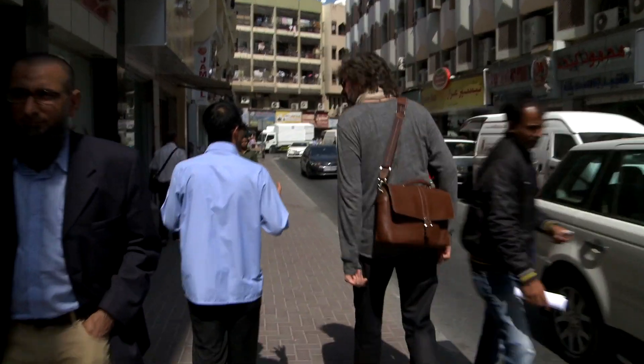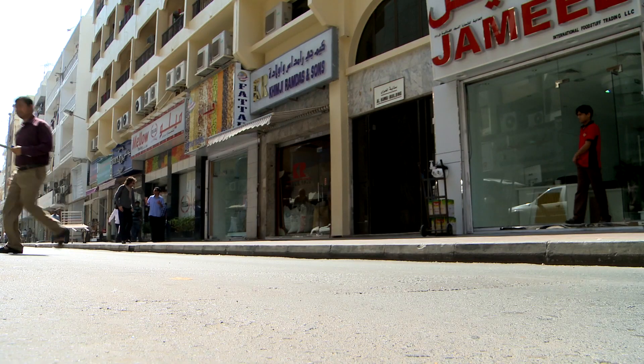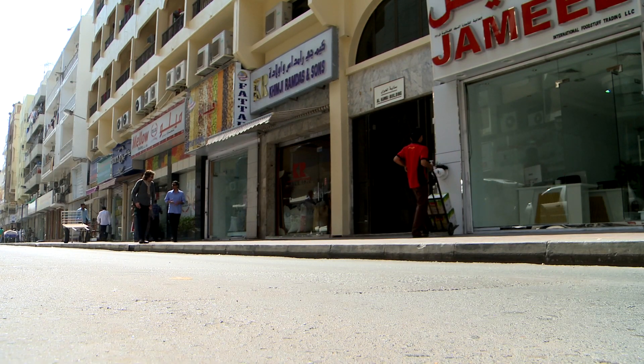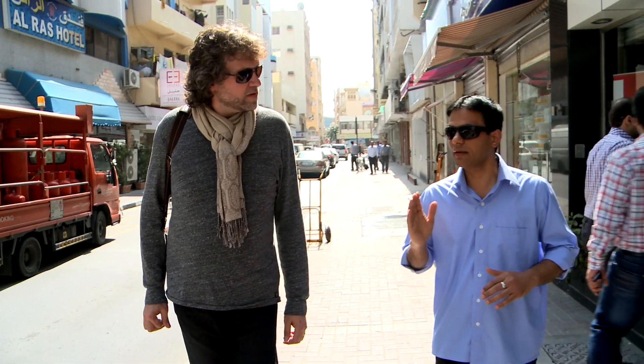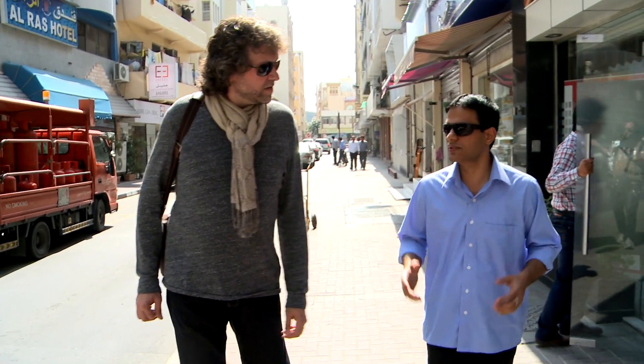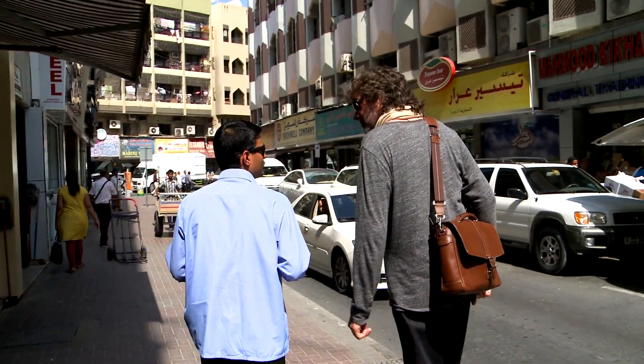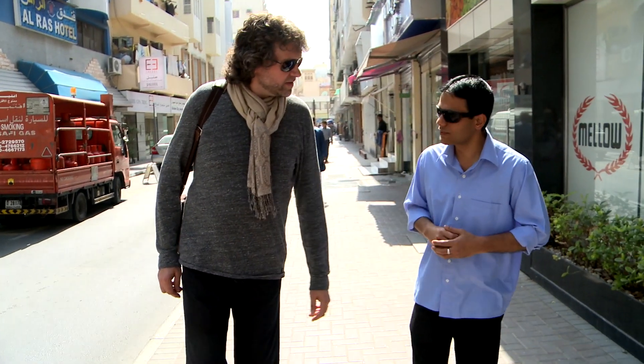This is a pretty busy marketplace. Absolutely. This is the central trading unit of all the lentils and legumes in Dubai. This is the central market for the whole of the Middle East. Most of the lentils get exported from here to markets like Oman, Saudi Arabia, Iraq, Iran — you name it, it goes all across, all over the Persian Gulf.